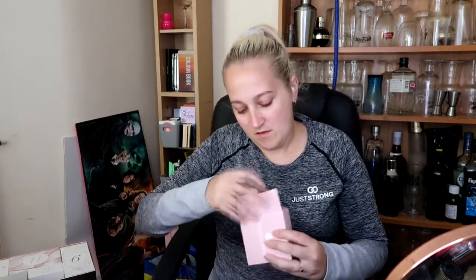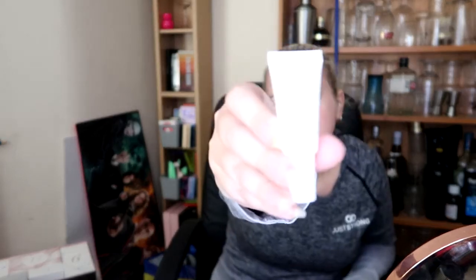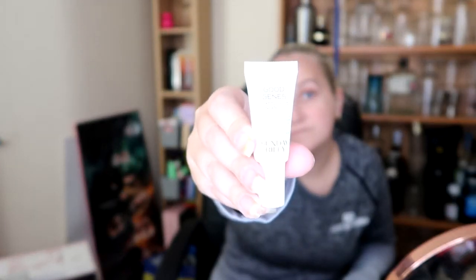Twelve, thirteen. Why give me little samples? Is it so I can go and buy the bigger real thing? This is a C-lip treatment, something exfoliating - Sunday Riley. It's the tiniest thing, five mil. We'll give it a go. So thirteen, fourteen.